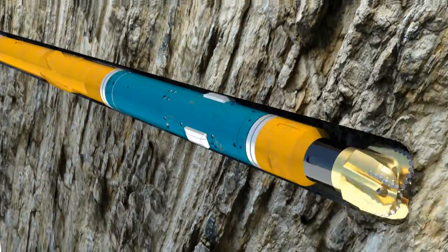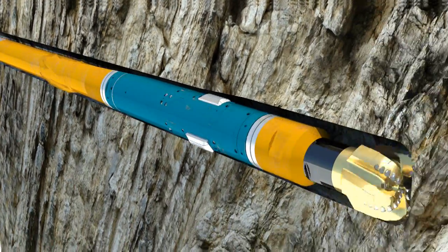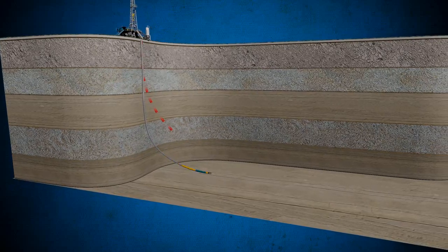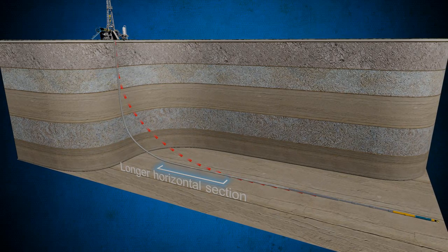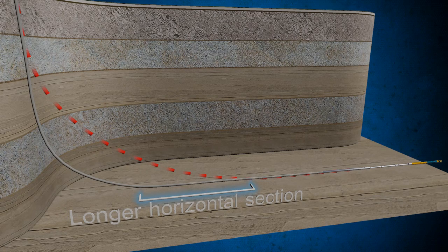The Autotrack Curve System extends this field-proven RSS technology to achieve build rates far greater than conventional rotary steerables. Deeper kickoffs and longer horizontal sections let you maximize reservoir exposure — a significant advantage in small leases. This is enabled by a unique dedicated combination of BHA and drill bit design.